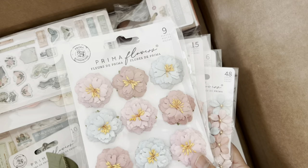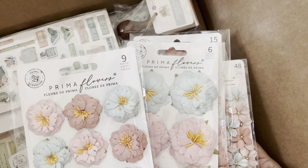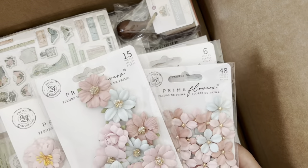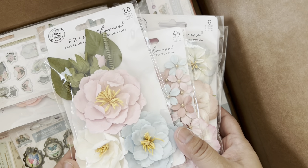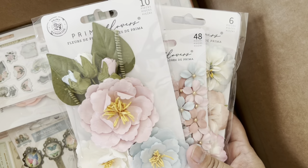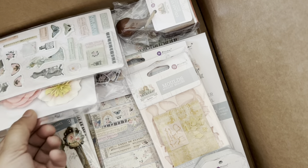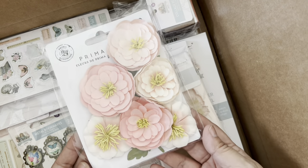I just got this in the mail. Look at these - there's a large size and a small size. They are lovely. And look at this - gorgeous! Oh, let's get it. One more pack - these are peachy and pink, gorgeous, super cute.